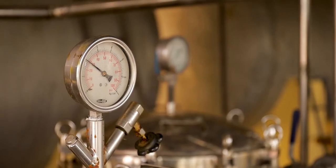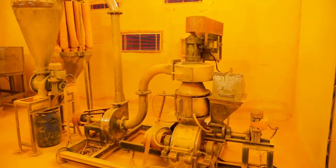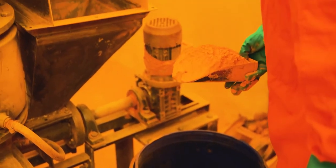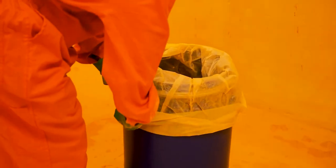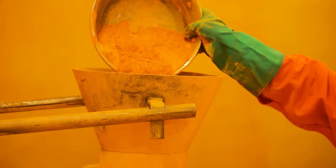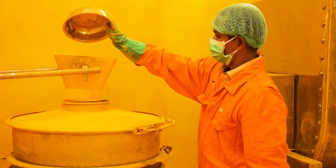After quality approval of all parameters, the dried products are then taken for powdering. An air classifier mill is used for controlling the particle size of the finished product, and the micron size of the powder is regulated as per the requirement of each customer. Powdering, sifting, blending, and packing of the final products are done under controlled temperature and humidity. At the final collection point, high-power magnets are fitted to avoid the possibility of metallic contamination.